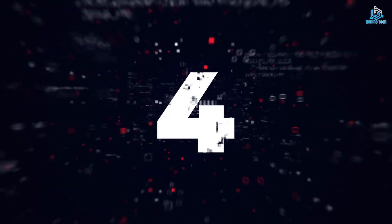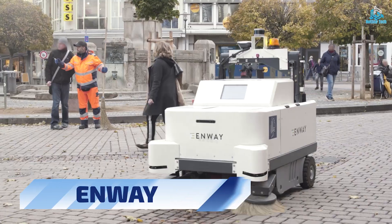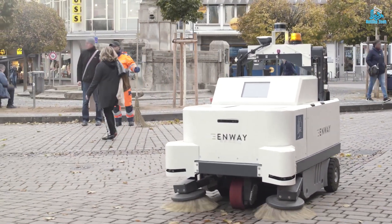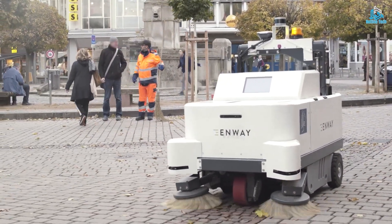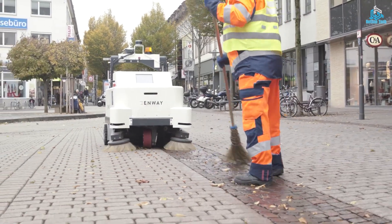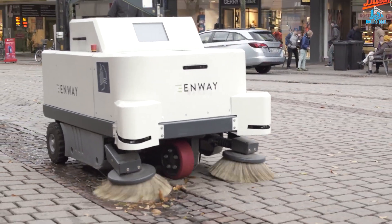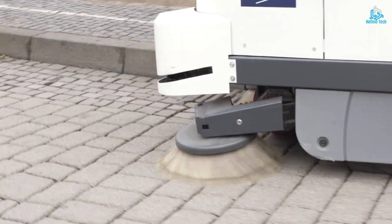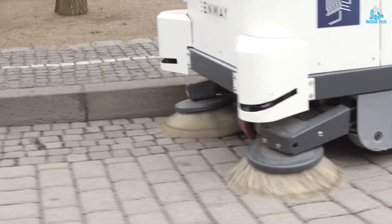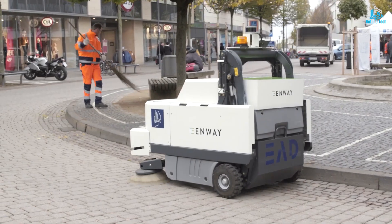Number 4: Enway. Enway is a leading autonomous street sweeper that uses advanced technology to clean urban environments efficiently and sustainably. The sweeper is equipped with a range of sensors and cameras that allow it to navigate the streets and detect debris, dust, and other pollutants. Enway's cleaning system is highly efficient and uses less water and energy than traditional street sweepers.